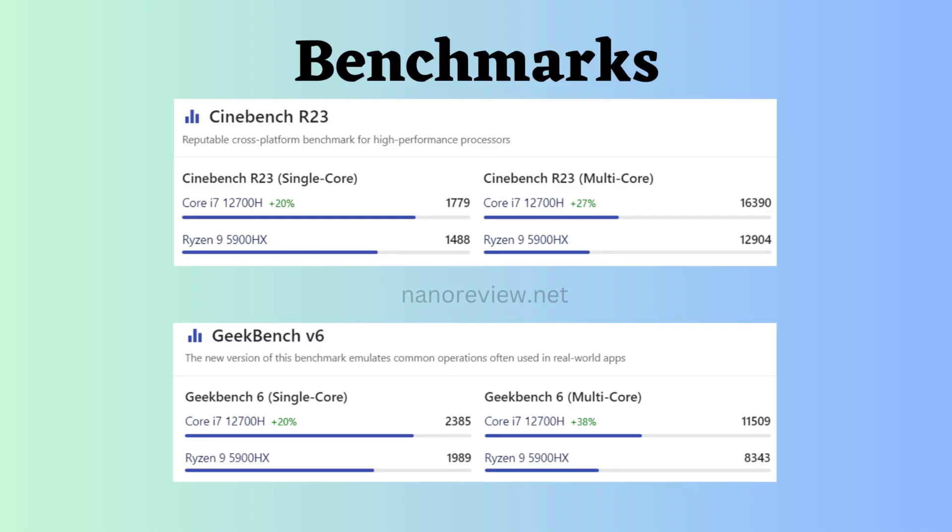Now let's look at benchmark comparisons. Cinebench R23 is a cross-platform benchmark software that measures the rendering performance of your CPU. It is a good benchmark for measuring CPU performance in tasks that require a lot of processing power, such as video editing, 3D animation, and rendering. It is also a good indicator of how well your CPU will perform in games that use a lot of CPU power. In Cinebench R23, both single-core and multi-core results show the Intel Core i7-12700H to be better.